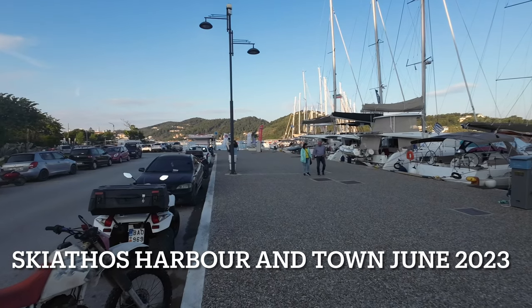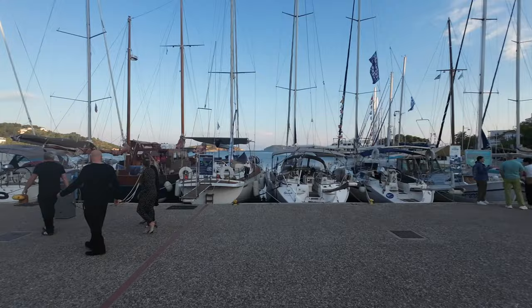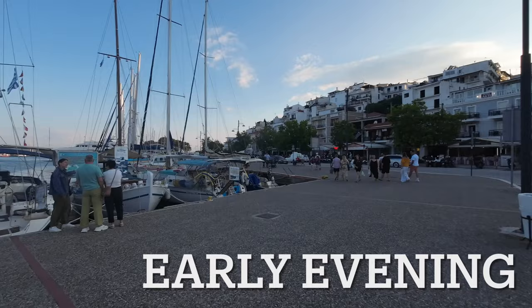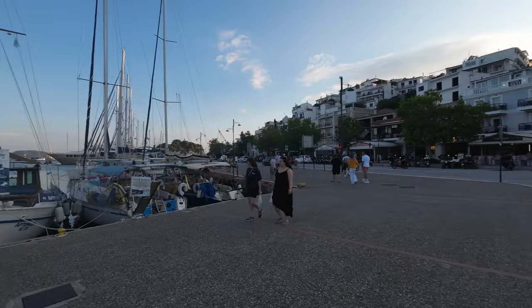The weather has improved hugely. We're down here at Skiathos town and this is what they call the new port of Skiathos. We'll show you the old port a little bit later. Many of these are privately owned boats that they charter out to various holiday makers during the season.